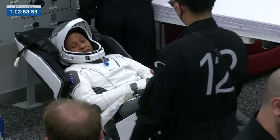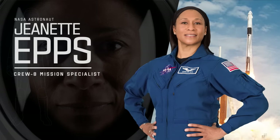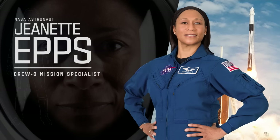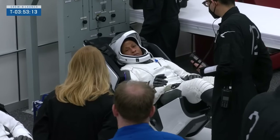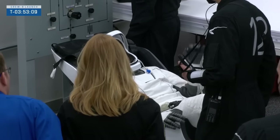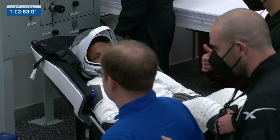Mission specialist Jeanette Epps — this will also be her first spaceflight. The Syracuse, New York native was a NASA fellow during graduate school, then worked for Ford Motor Company where she received a U.S. patent for research into auto collisions and countermeasure systems. After leaving Ford, she joined the CIA for seven years as a technical intelligence officer before becoming an astronaut in 2006. She has a Master of Science and Doctorate of Philosophy in Aerospace Engineering. She's also a twin, and she actually worked extensively with the Starliner — one of the few people who's seen both new U.S. vehicles heading to the space station.